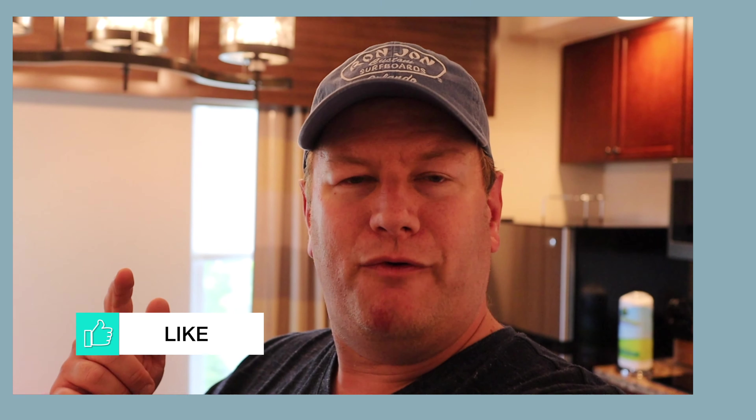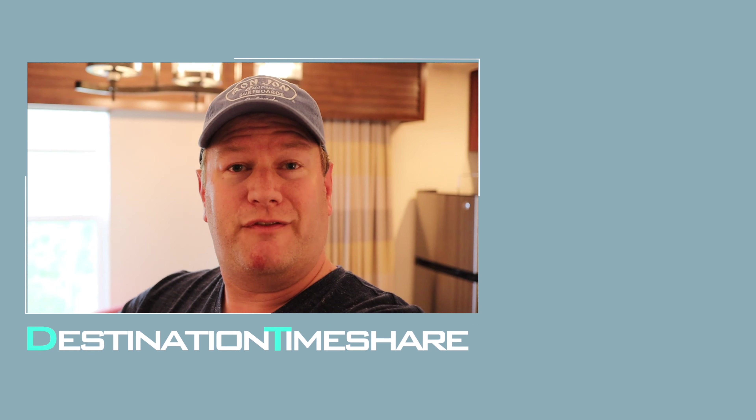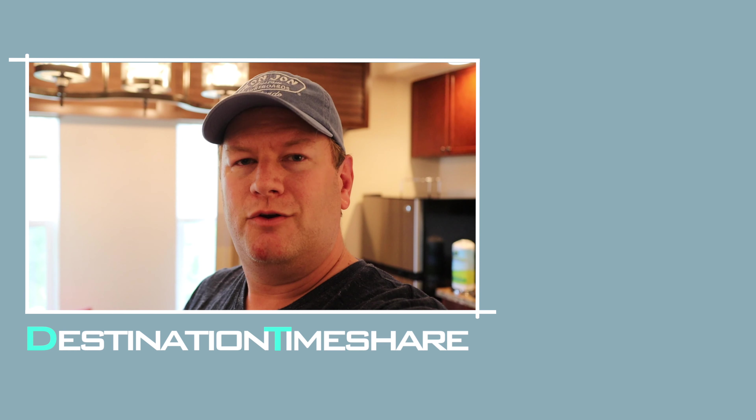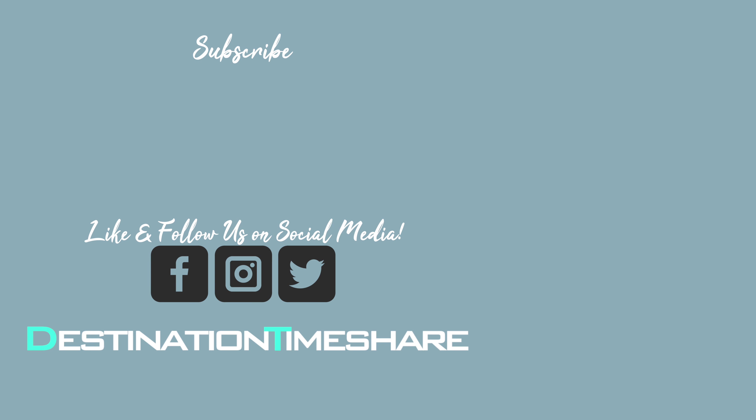That's the one-bedroom standard unit here at Sheraton-Vistana Villages in Orlando, Florida — we're in the Key West section. If you like this video, please give it a thumbs up, and check out the description box below for more timeshare videos. There's another video about Sheraton-Vistana Villages linked up here. Don't forget to subscribe by clicking on my picture, hit the notification bell, and remember — the best destination is always a timeshare.